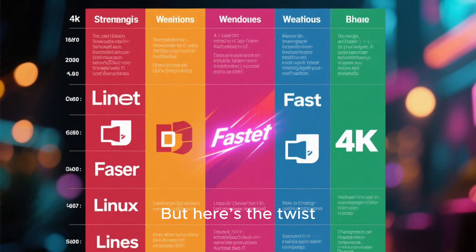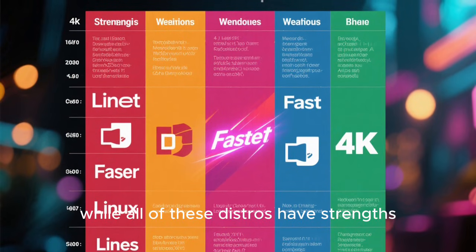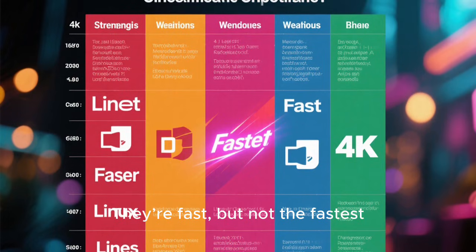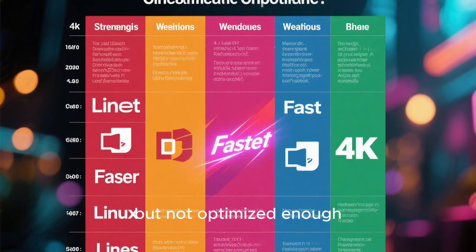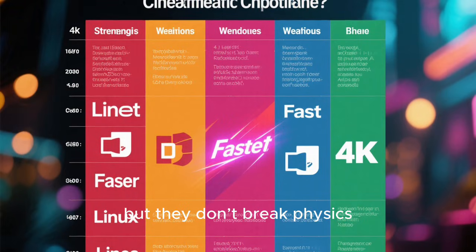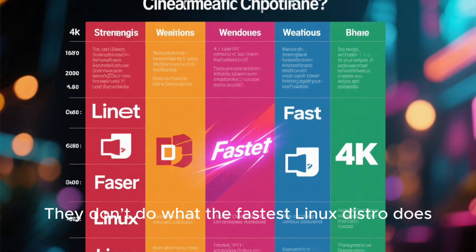But here's the twist. While all of these distros have strengths, none of them take the number one spot. They're fast, but not the fastest. They're optimized, but not optimized enough. They're efficient, but they don't do what the fastest Linux distro does.